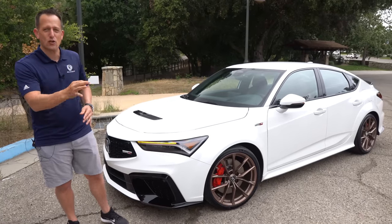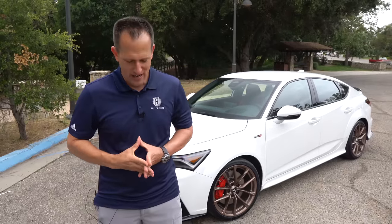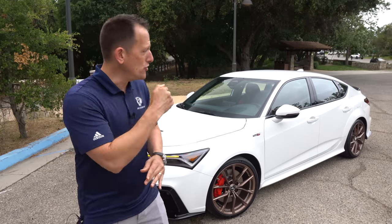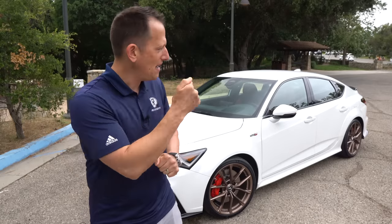Before we get into this iconic nameplate with extra beefed-up performance, let's talk about what's going on. The Integra made a mighty return, and there was some controversy — some debating and even arm wrestling and tongue wrestling about whether it was truly a real Integra. Well, Acura had some surprises up their sleeves, knowing they would keep that Type S name going not only on the TLX, not only on the MDX, but now on the Integra — and that elevates the performance level.